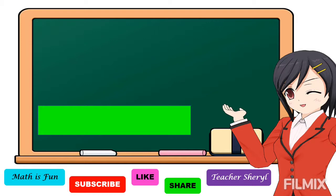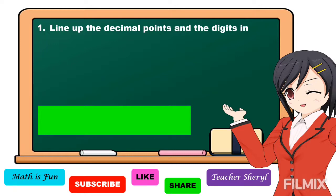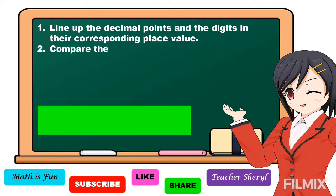To answer our problem, we're going to compare the given numbers. In comparing decimal numbers, first we're going to line up the decimal points and the digits in their corresponding place value. Second, compare the digits from the highest place value.